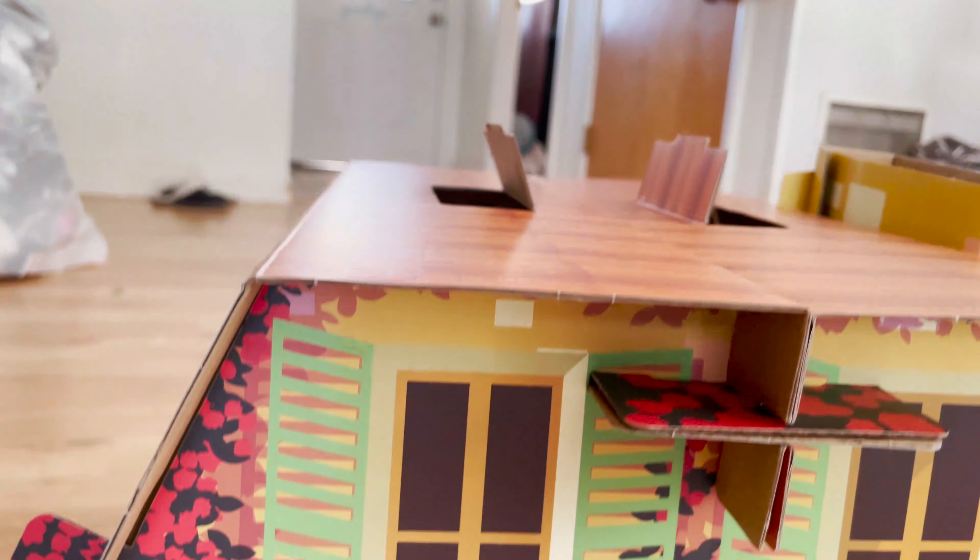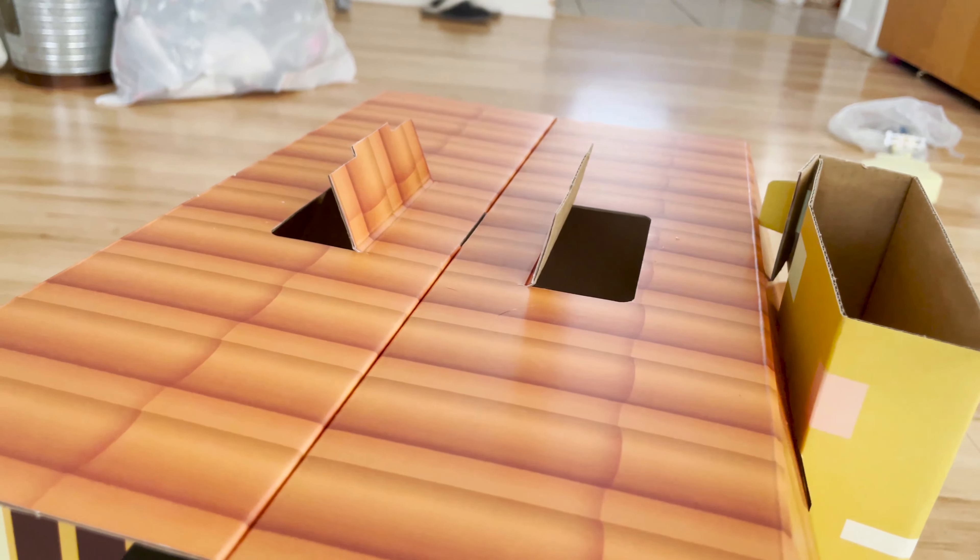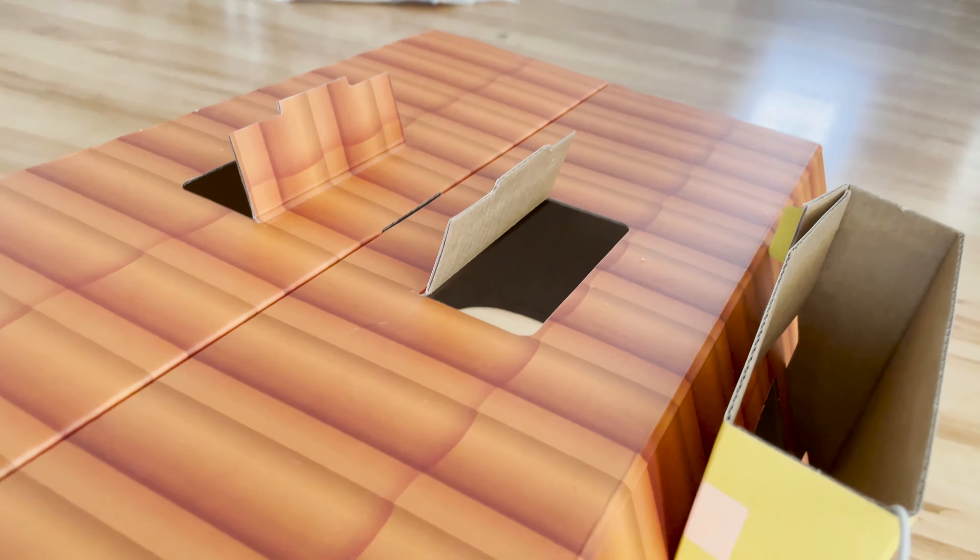Vaulted ceiling. Nice brown walls. Toy coming through the chimney. Beautiful paint work. It's a nice, relaxing home.